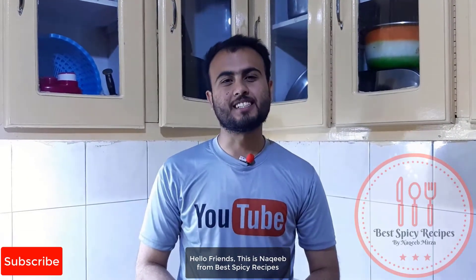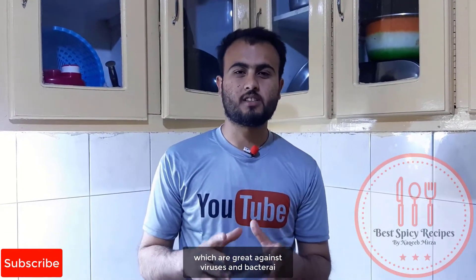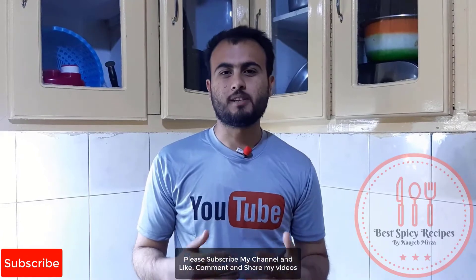Hello friends, this is Naqib from Big Spicy Recipes. I hope you're fine and healthy in these lockdown days. Today I want to make chicken soup — this chicken soup will be a good source of vitamin C, antioxidants, and those vitamins which are great against viruses and bacteria. I hope you enjoy watching this video. Please subscribe to my channel and like and share my videos.